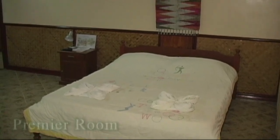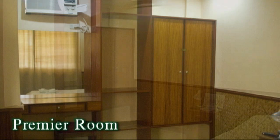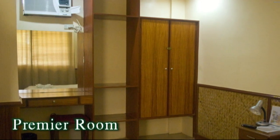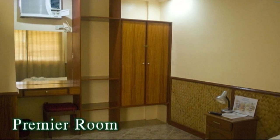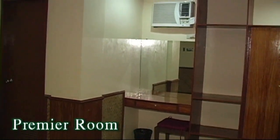And here we have a premier room, again with a double bed, air conditioning, private bath with hot and cold shower, cable TV with a personal ref. The rooms are very spacious. The rooms have a veranda, and all rooms have Wi-Fi access.